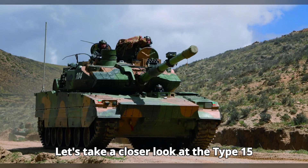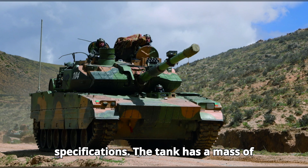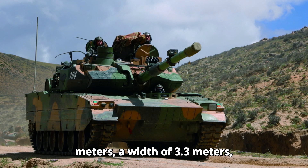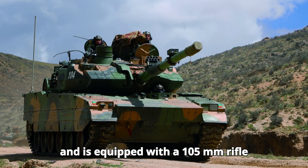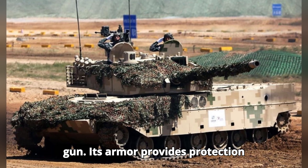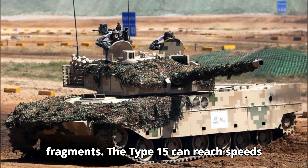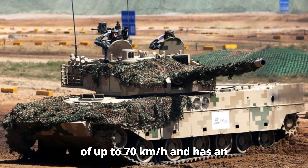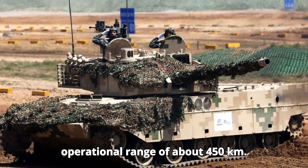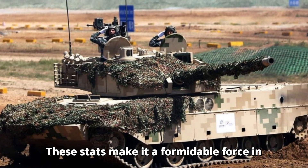Looking at the Type 15 specifications: the tank has a mass of around 33 tons, a length of 9.2 meters, a width of 3.3 meters, and is equipped with a 105-millimeter rifle gun. Its armor provides protection against small arms and artillery fragments. The Type 15 can reach speeds of up to 70 kilometers per hour and has an operational range of about 450 kilometers, making it a formidable force in modern combat.